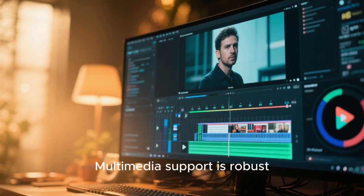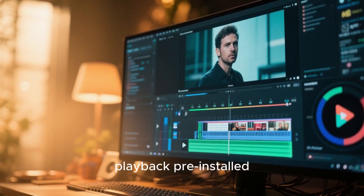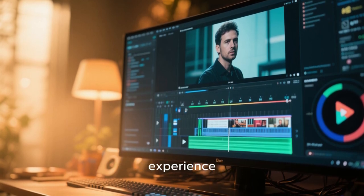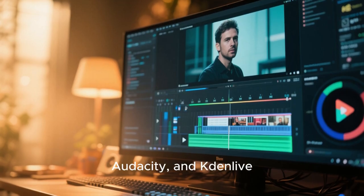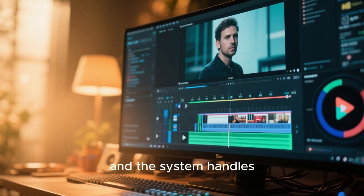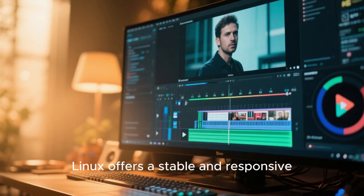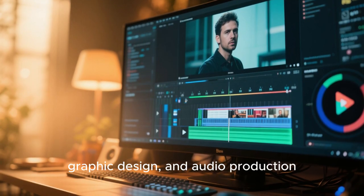Multimedia support is robust, with codecs for audio and video playback pre-installed. Whether you're watching movies, listening to music, or editing media, MX Linux provides a smooth and enjoyable experience. Applications like VLC, Audacity, and Kdenlive are available through the package manager, and the system handles high-resolution displays and external monitors with ease. For content creators, MX Linux offers a stable and responsive platform for video editing, graphic design, and audio production.